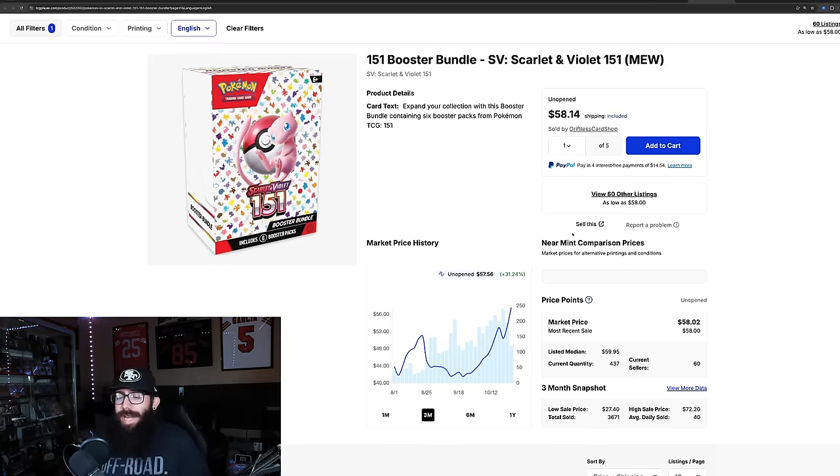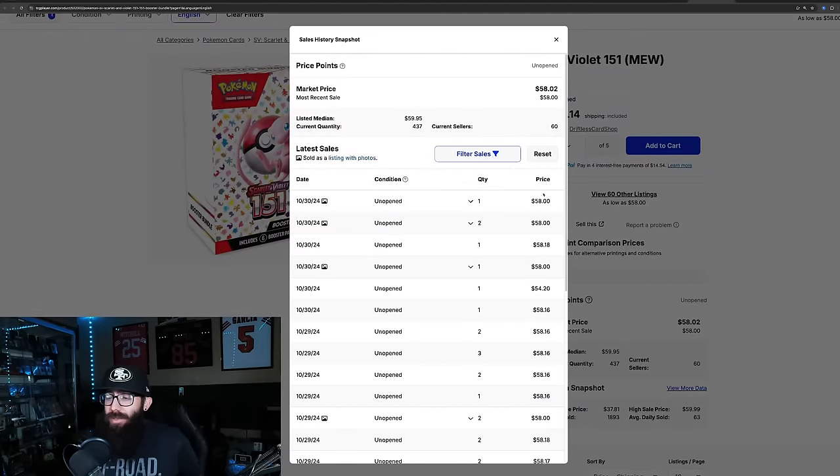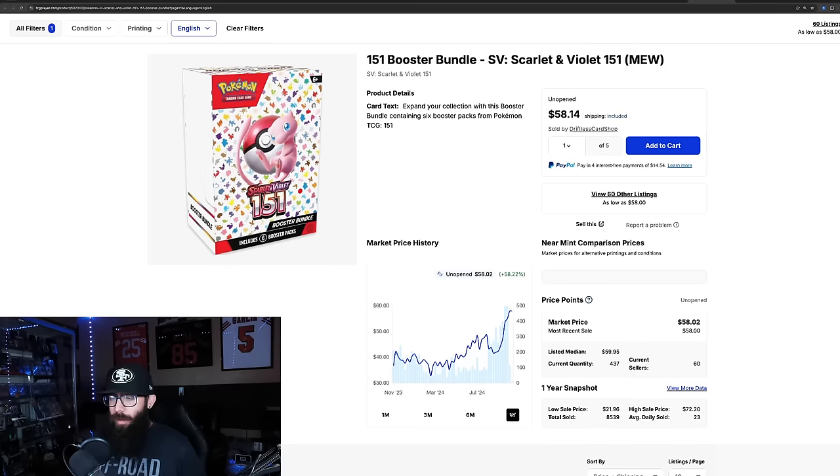The booster bundles — I felt like they were kind of stagnant for a little bit, but 31% up in the past three months with 36% growth in the past month. That's pretty wild for six-pack booster bundles. $58 is pretty much the market price, it's holding there. 347 available on TCG Player. Last solds: 58, 58, 58, 58, 54, 58, 58 — $58 is the ceiling right now. 36% growth in the past month is really good. On the one-year chart it's at its one-year high, essentially stuck at $58.